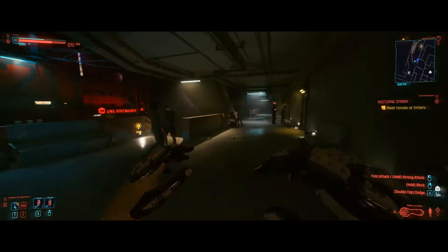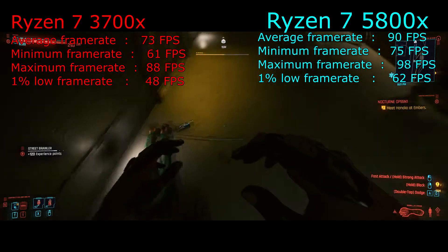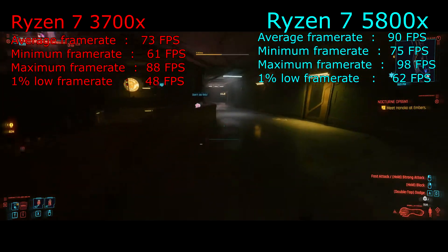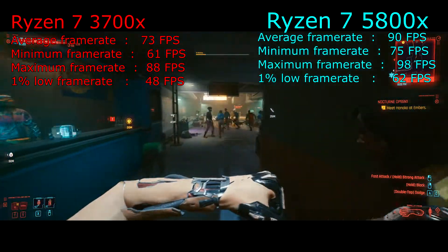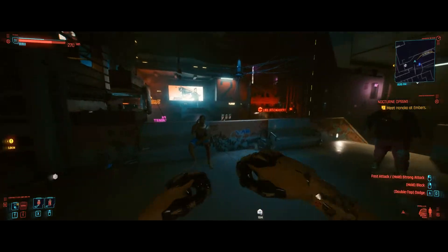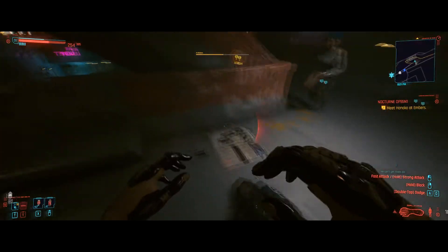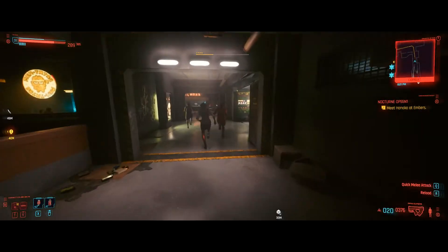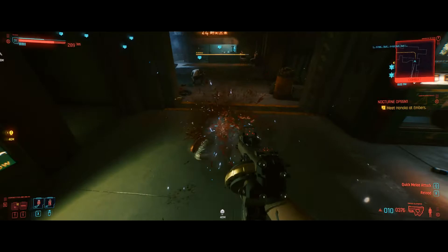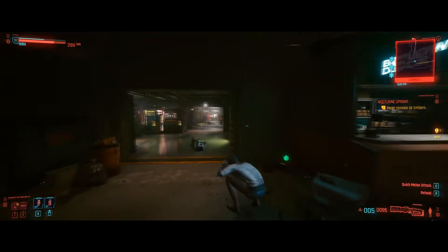Switching over to Cyberpunk 2077 — a game that doesn't quite work properly. This game appreciates more cores, and the Ryzen 7 5800x does a 90 fps average while the Ryzen 7 3700x averages 73 fps. This is also with DLSS on balanced hitting fairly high frame rates. The game looks great but still has a lot of issues — if I can shoot a guy 10 times in the head with a pistol and he doesn't die, that's pretty weird.